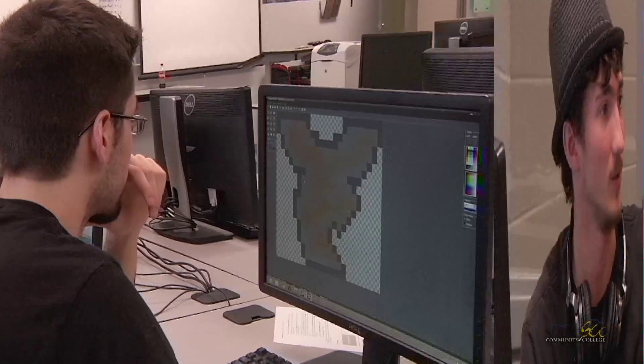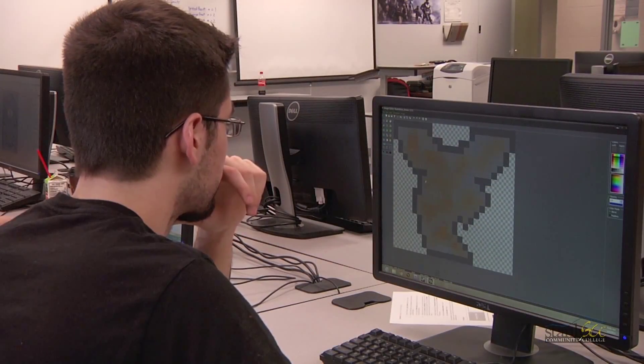We are learning the essentials to creating video games such as programming in C Sharp, 3D modeling and animating in Autodesk Maya, and level design.